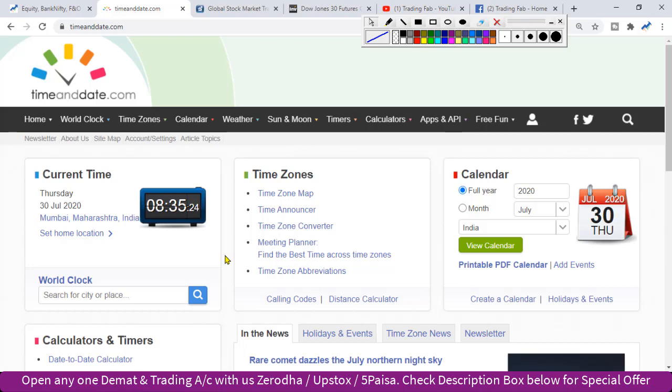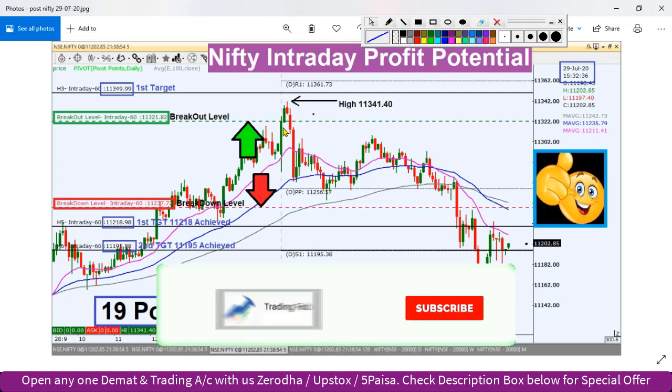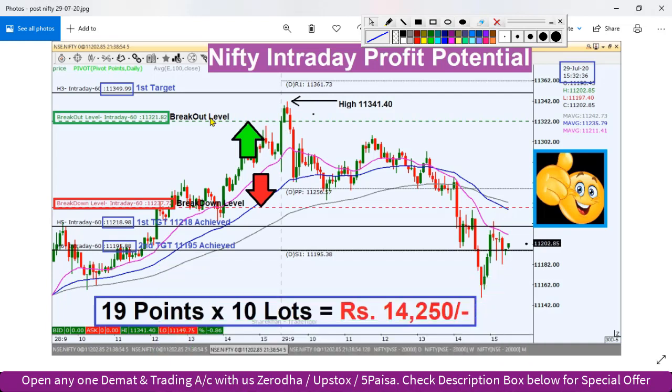So today we will identify the entry level, but first of all let's quickly review the analysis. This is the 29th July aftermarket review. On the 5-minute Nifty index chart, the breakout level was 11,321 and the breakdown level was 11,237. As we talked about the breakout failure, the breakout level is key.